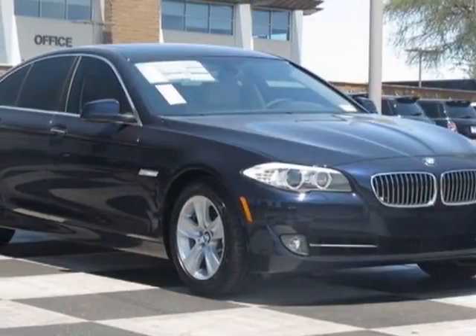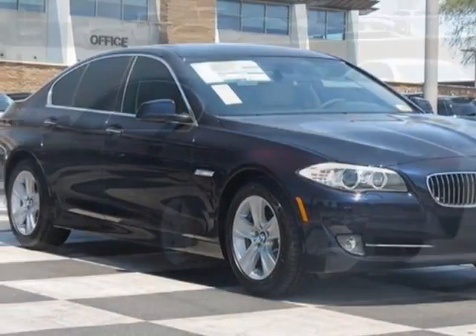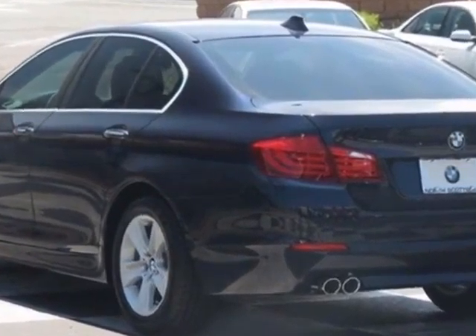Come take a look at this new 2013 BMW 5 Series. For your protection, this vehicle has a full factory warranty.